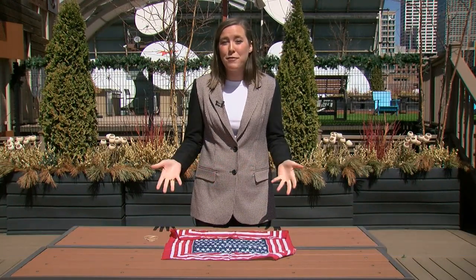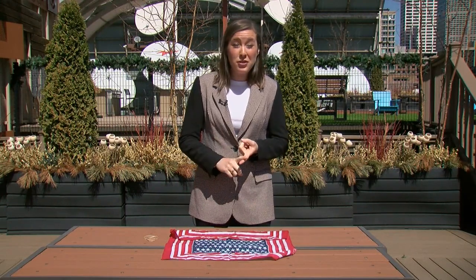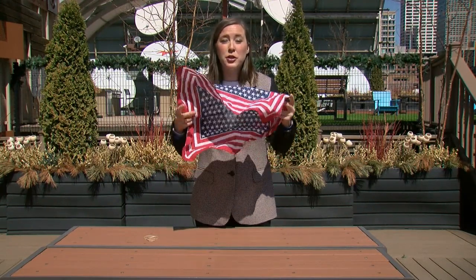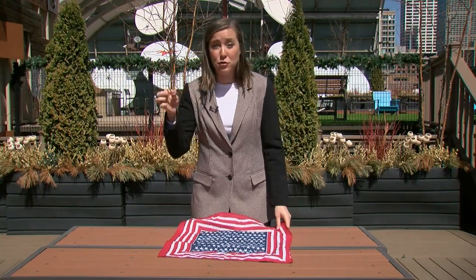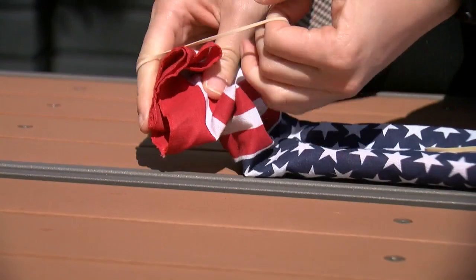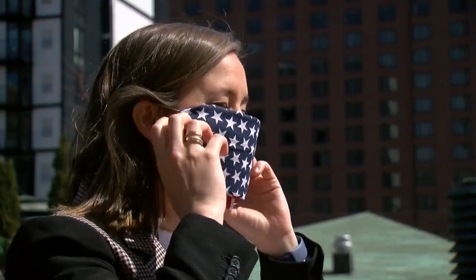On Friday, the U.S. Surgeon General put out a video that demonstrates how you can make a fabric mask using stuff you already have at home — and no sewing is required. He mentioned using an old T-shirt, a scarf, or a handkerchief. All you need is two rubber bands. Fold the handkerchief in half twice, then put a rubber band on each end of the folded handkerchief. And there you have your fabric mask — that easy.